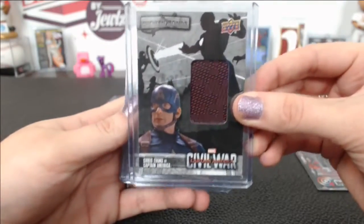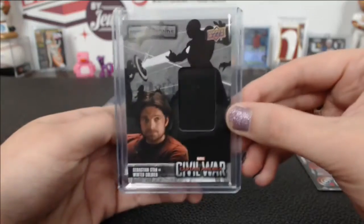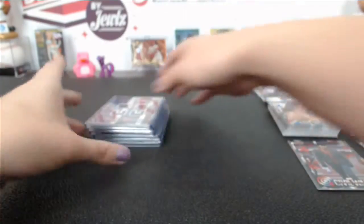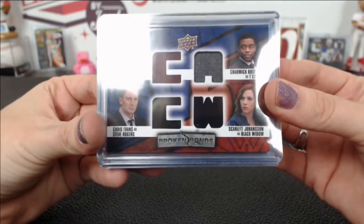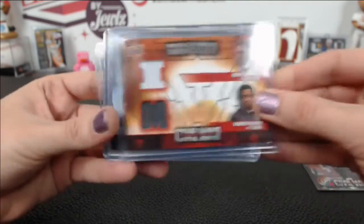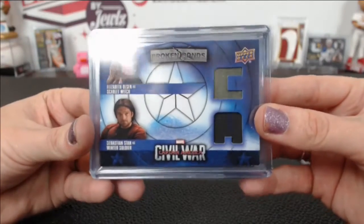We have a Chris Evans Captain America Broken Bonds relic, a Scarlett Johansson Black Widow, another Crossbones, a Sebastian Stan Winter Soldier, a second Winter Soldier, and a second Crossbones. For the multiples, we have a four-piece quad with Winter Soldier, T'Challa, Steve Rogers, and Black Widow, and a dual Team Iron Man with Tony Stark and T'Challa. Also a Broken Bonds dual with Scarlet Witch and Steve Rogers, and a Scarlet Witch and Winter Soldier dual.